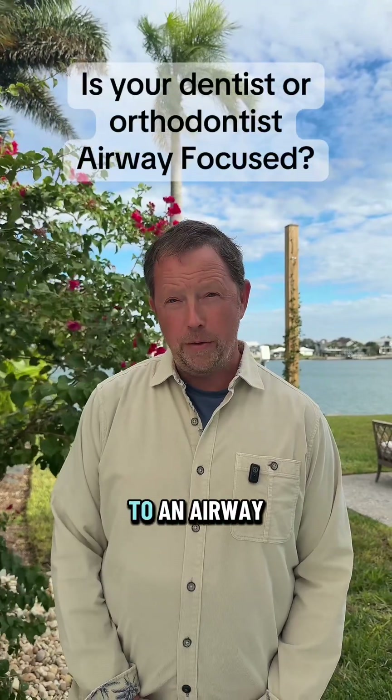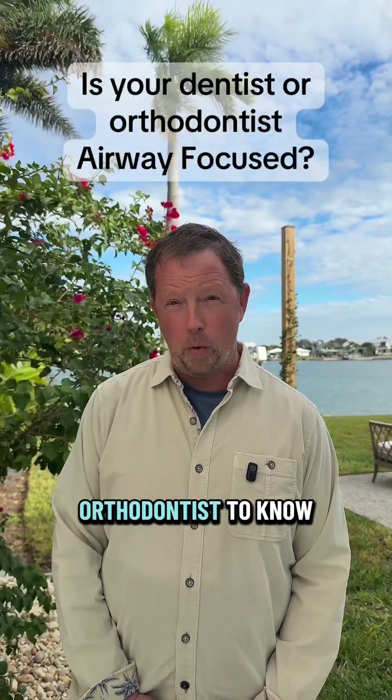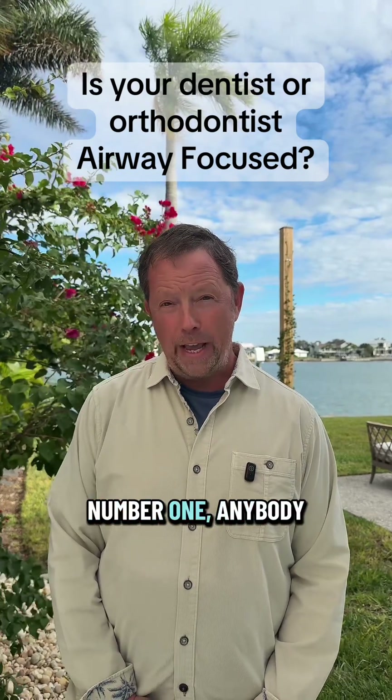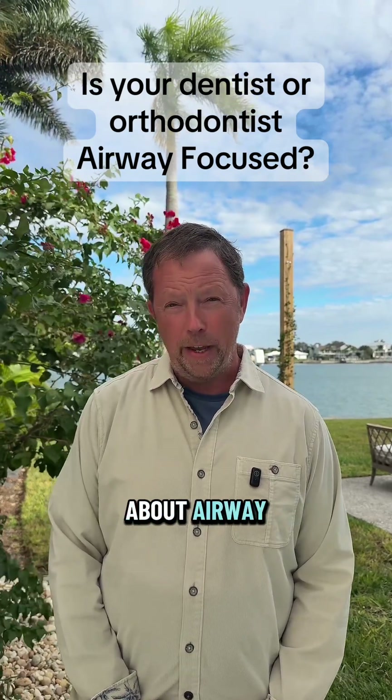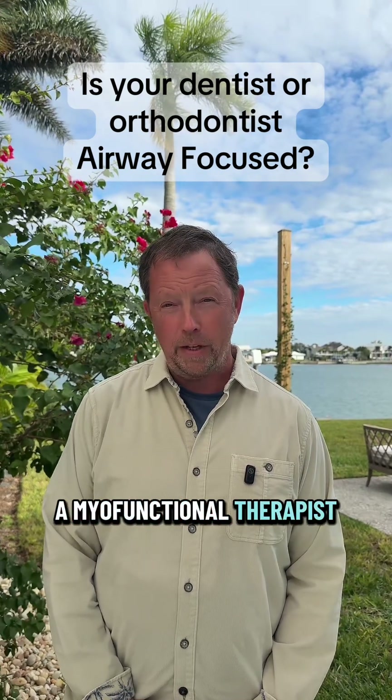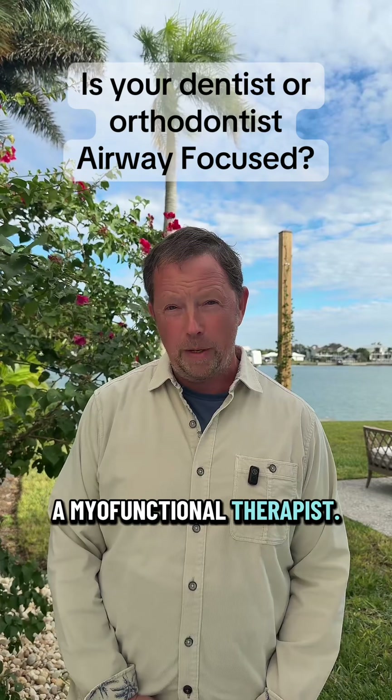Here are a few things to look out for when you go to an airway-focused dentist or airway orthodontist, to know if they really truly are focusing on airway. Number one: anybody who's really serious about airway will be talking about myofunctional therapy. They should have a myofunctional therapist in their office, or they should be referring to a myofunctional therapist.